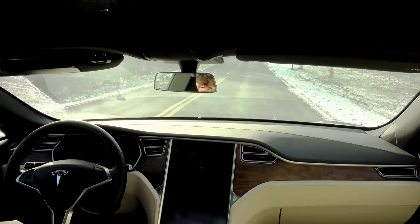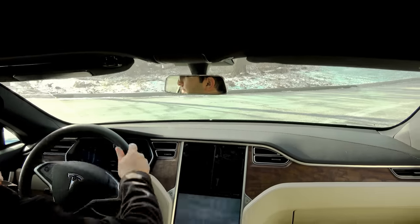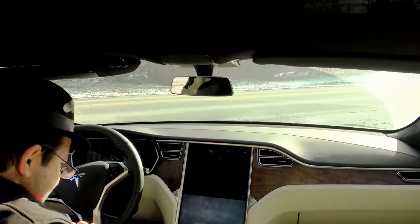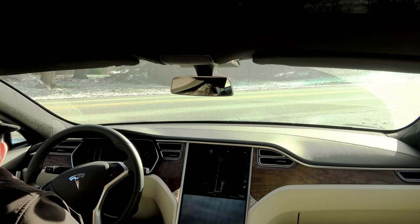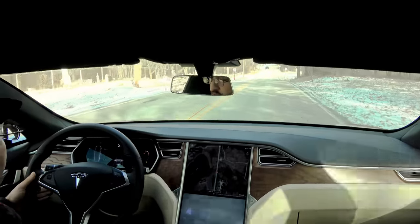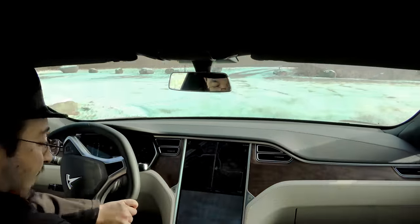We still got autopilot — now with only two cameras uncovered. So whatever I thought was the long-range camera is not the one being used for autopilot. Let's cover another one. It's chilly out — 16 degrees Fahrenheit — and we now have seven out of eight cameras covered. It looks like the center camera is the autopilot camera.